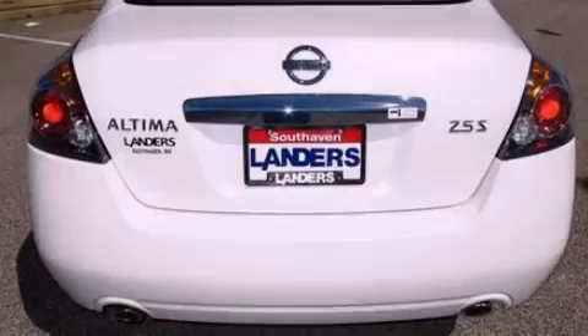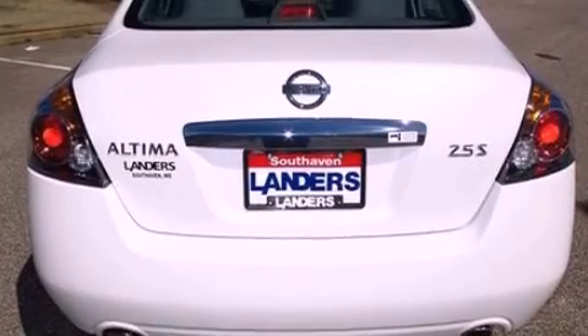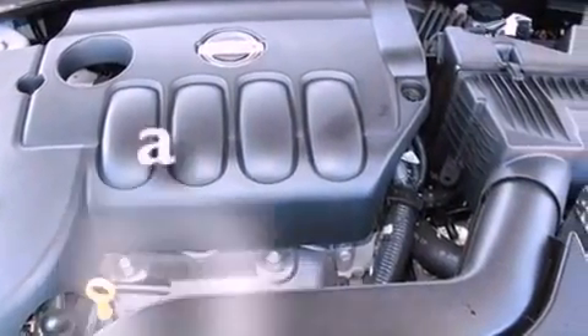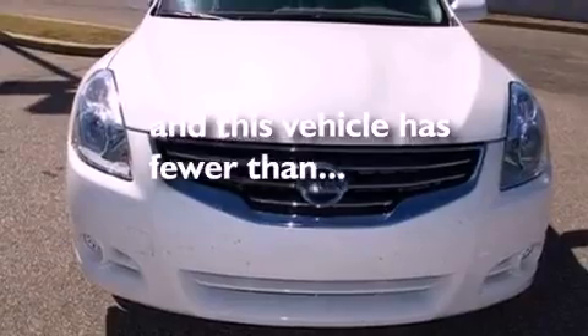Additional features include a four-wheel independent suspension, a passenger side vanity mirror, a security system, an anti-lock braking system, air conditioning, and this vehicle has less than 1,000 miles.